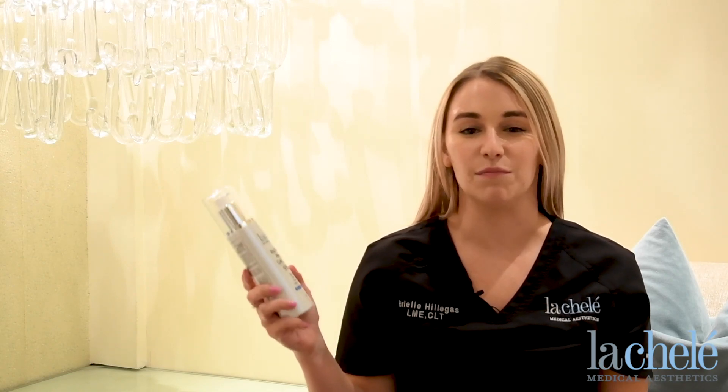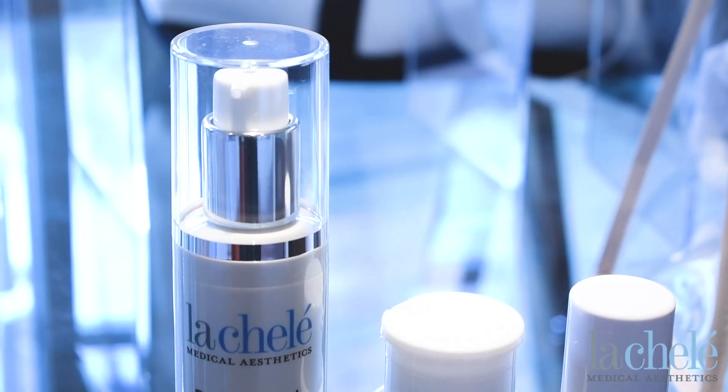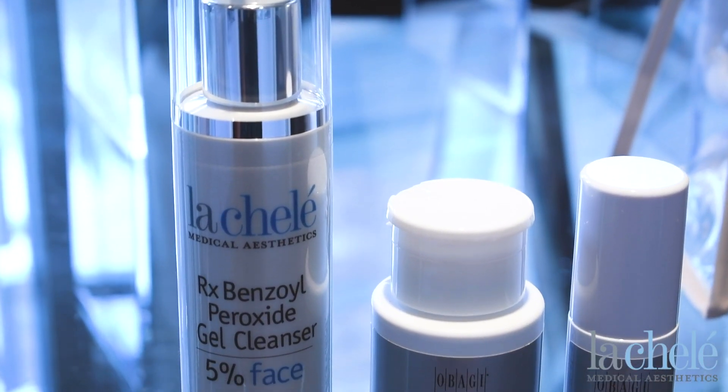A couple products I can recommend for you today is our 5% benzoyl peroxide wash. I use it morning and night to help combat any of that excess oil, along with our pore therapy, which is a 2% salicylic acid.